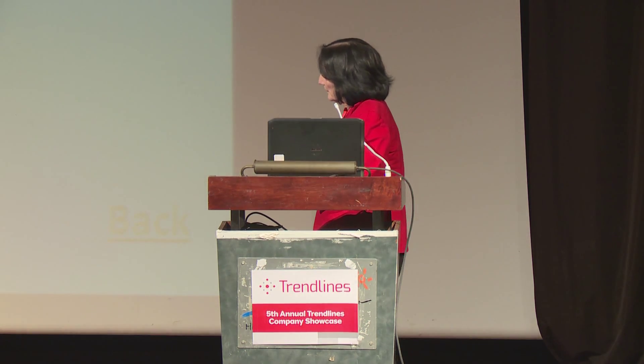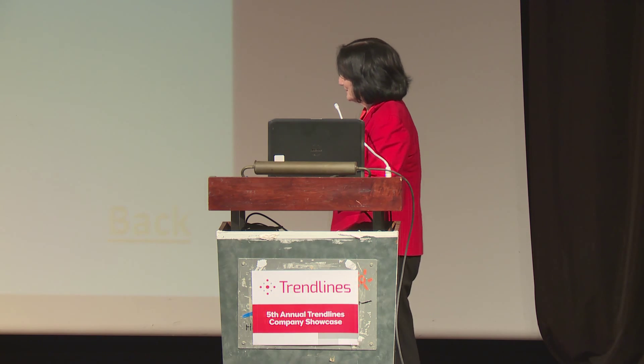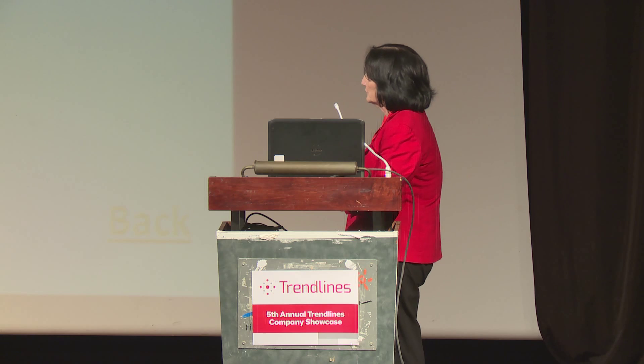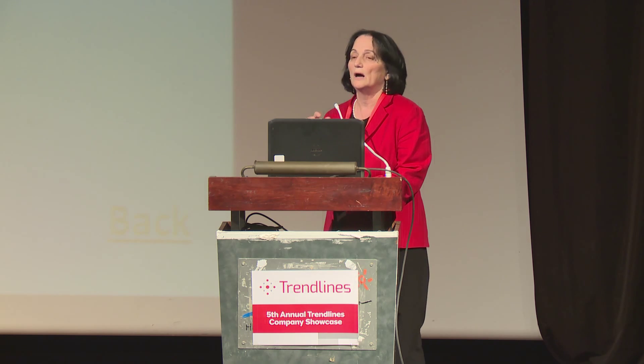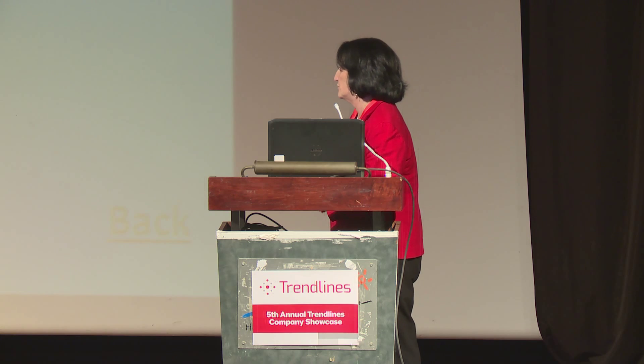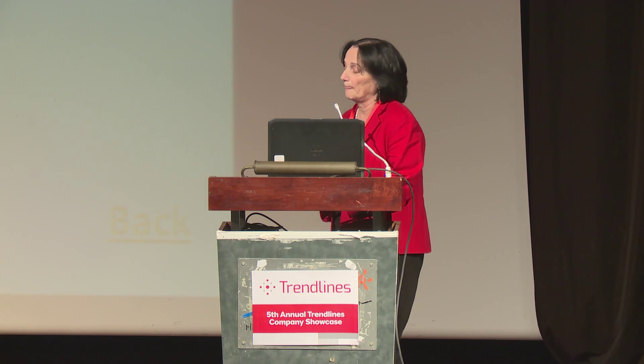To answer another part of your question: yes, our technique will also enable the surgeon to reach hard-to-reach areas in the meniscus and perform the entire repair.